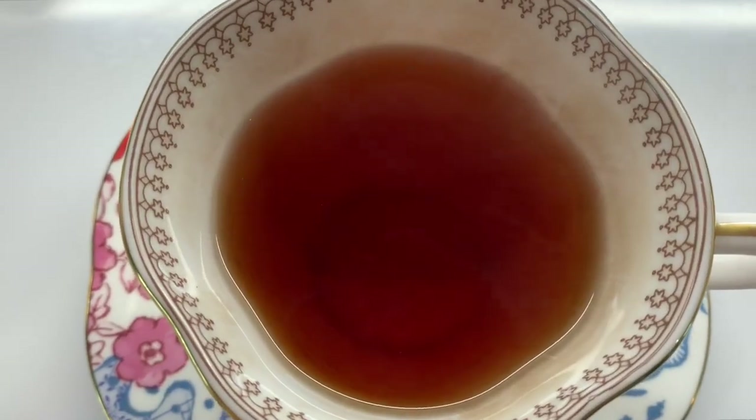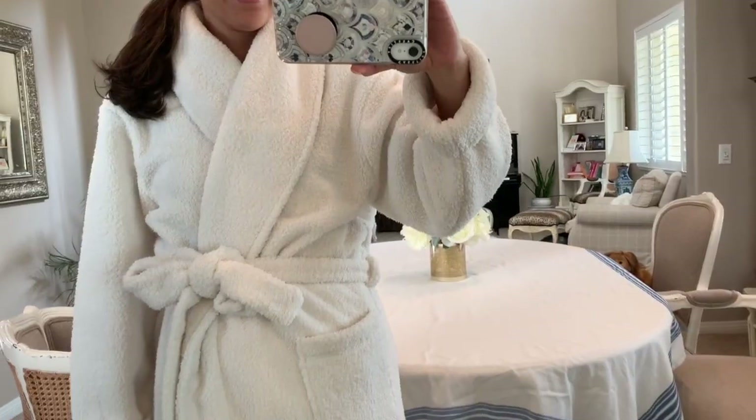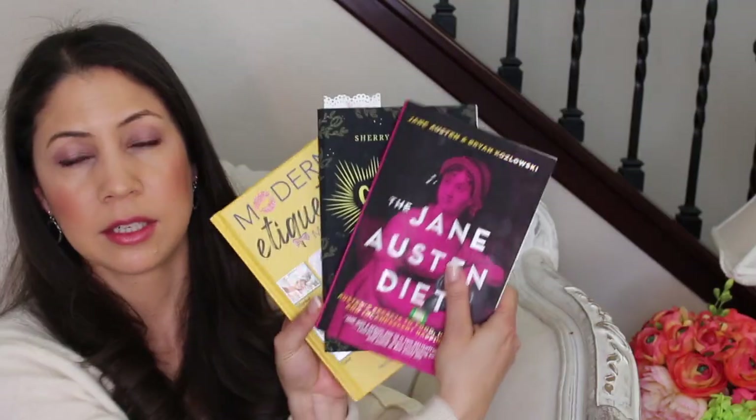In search of the finest Earl Grey tea, green drinks, rose-scented laundry detergent, plush robes, and the books that I'm currently reading — welcome to Connoisseur Reviews.